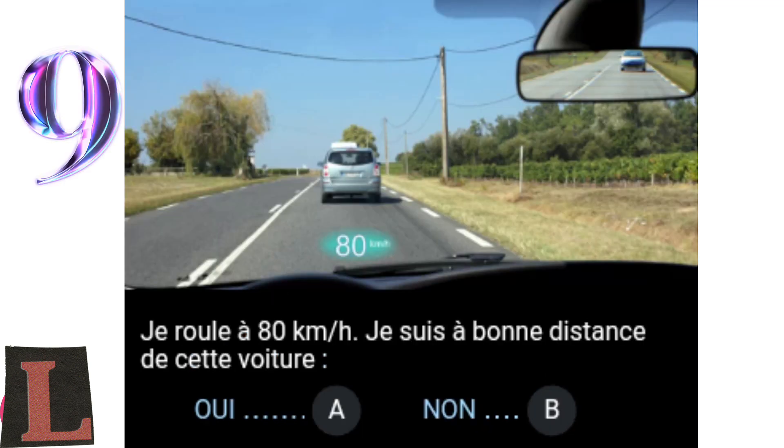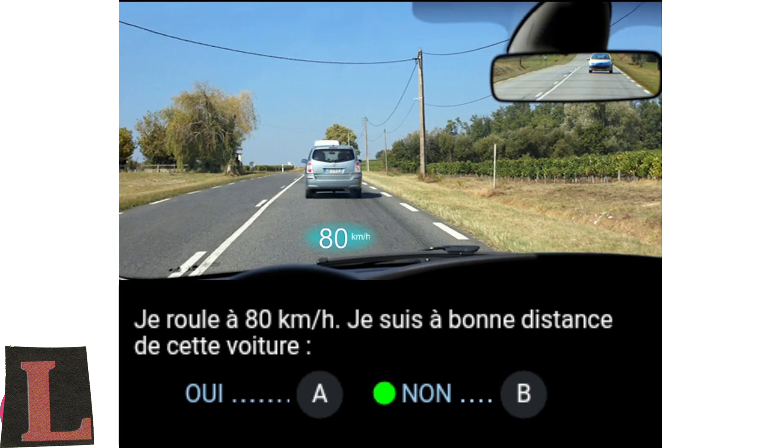Question 9: I am driving at 80 kilometres per hour. I am at a good distance from this car. Yes, A. No, B. The safety interval to the vehicle in front is not 2 seconds. At 80 kilometres per hour, this distance should be around 50 metres, which is far from this case. By counting the number of centre line strokes, I will have to slow down to increase the safety interval.